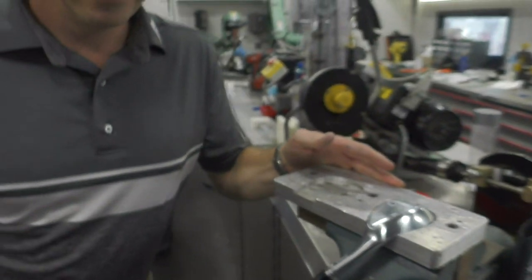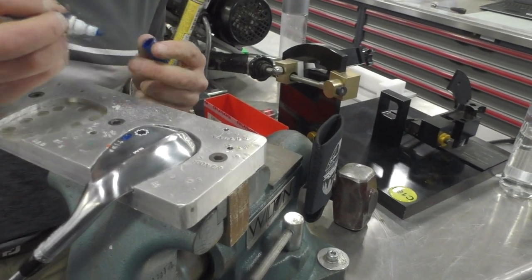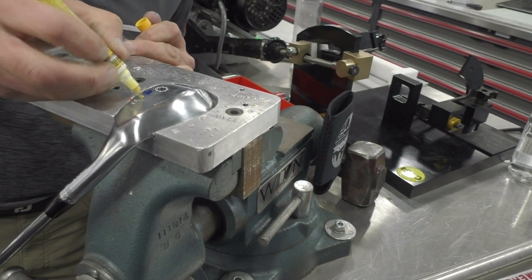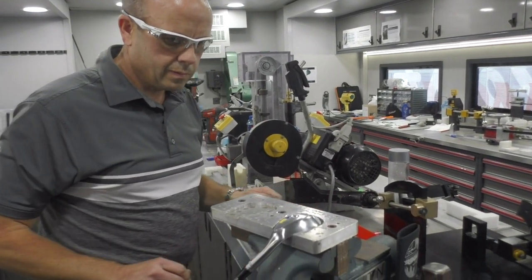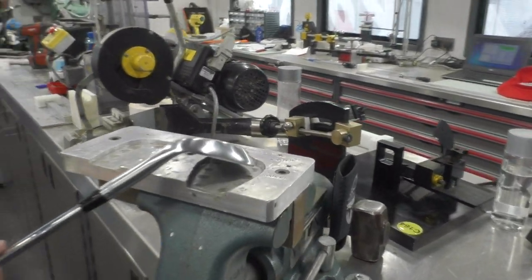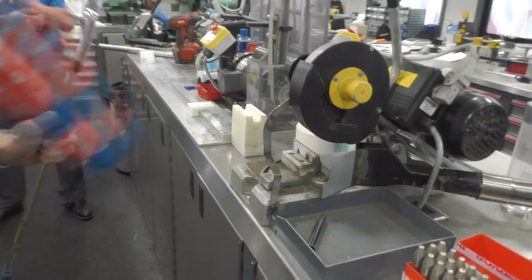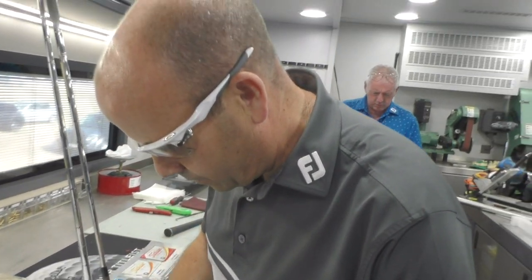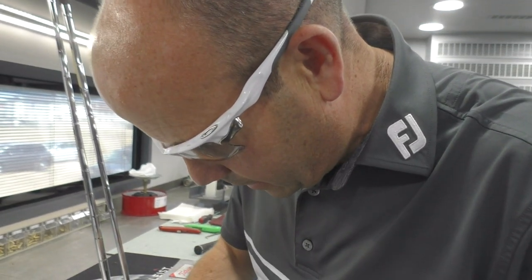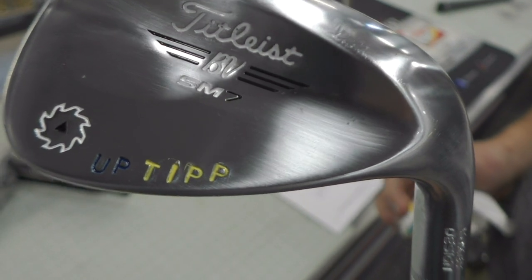And here we have 'TIP' stamped — the only thing missing are the colours. We're going to go blue first, then yellow. Pretty simple, just pop the paint on there and let it dry out. Give it a quick blast to dry it off. That was hot stuff, Carl! Hot stuff.